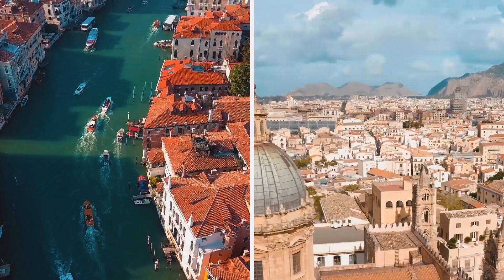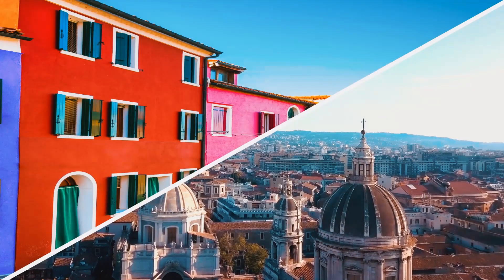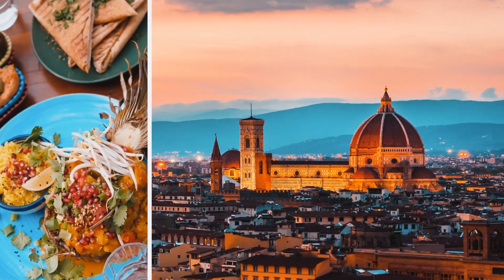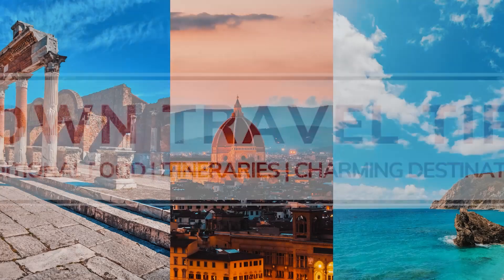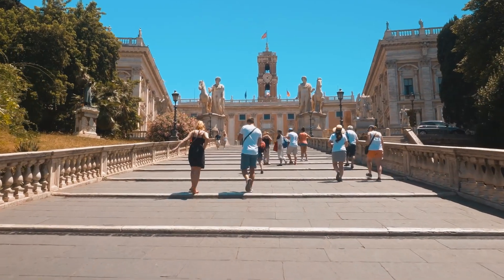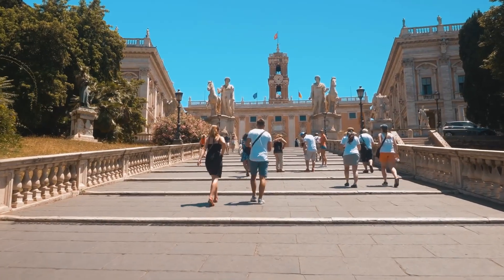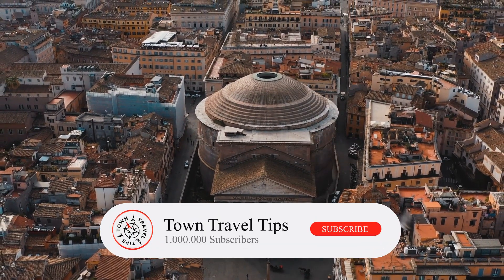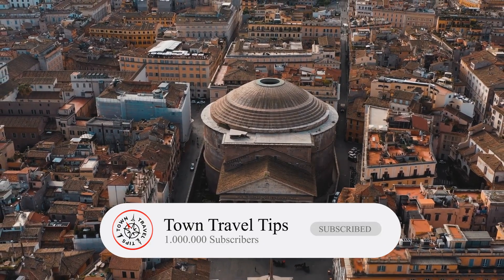Welcome back to Town Travel Tips. Today, you'll discover the 6 best spots in Rome. Subscribe to our channel, like the video, and you're all set for a beautiful Italian trip.